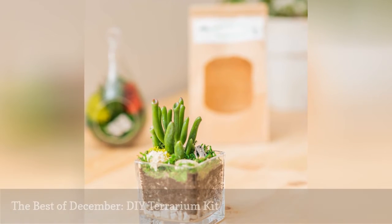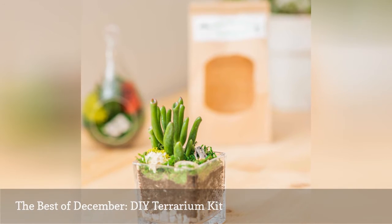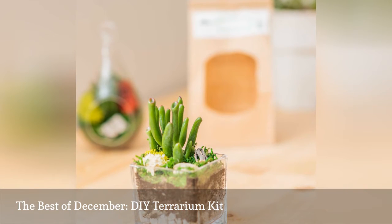This DIY terrarium kit is a super cute gift for almost anyone. Delivered with moss, glass, wood, a live plant, and dirt, it's a great option for a natural gift that won't be wasted.